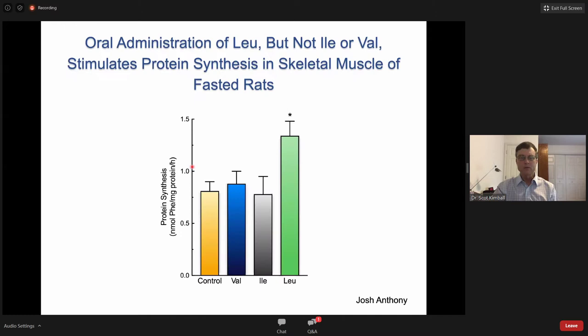We extended this to an in vivo study where rats were fasted overnight, then given an oral gavage of either saline, valine, isoleucine, or leucine, and protein synthesis was measured 30 to 60 minutes later. We found that leucine significantly increased muscle protein synthesis, but valine and isoleucine did not, again suggesting something unique about leucine.